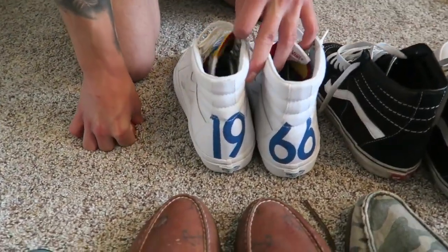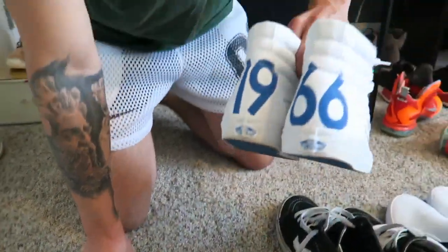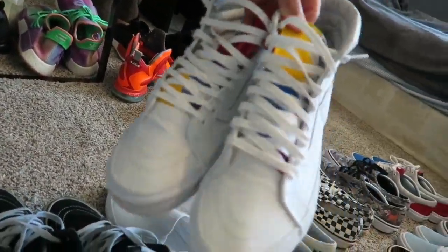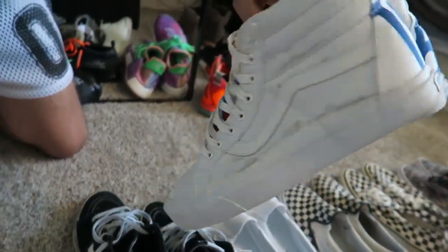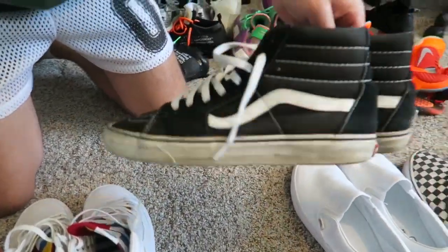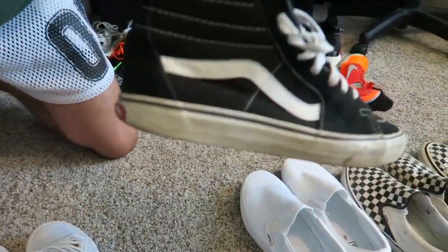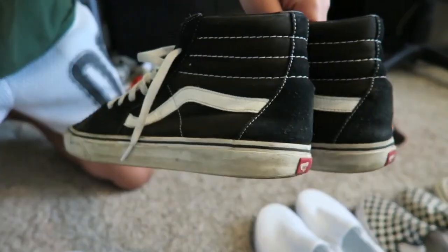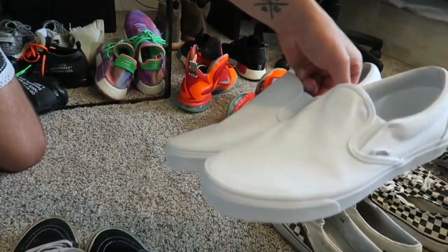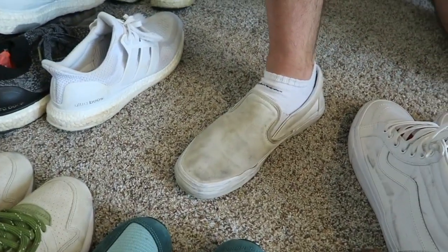I'm gonna run through my Vans really quickly. Got these 1966 boat-edition Vans — I forget the story behind them but they're pretty cool. Black skate highs, beat to shreds — wore these everywhere a couple years ago. Brand new pair of white Vans slip-ons because the old ones are beat to shreds.